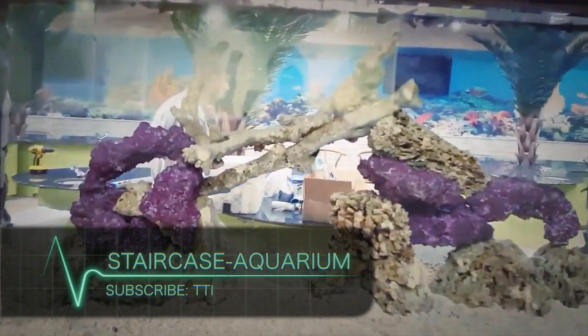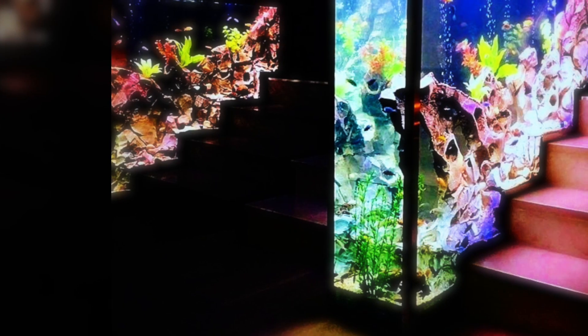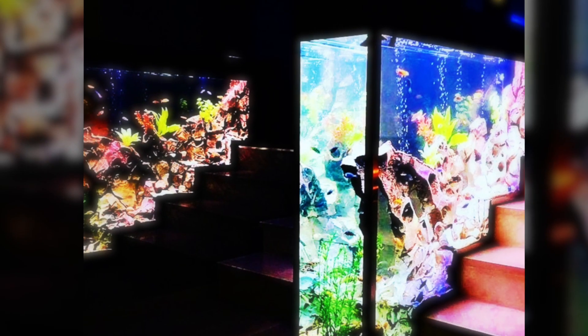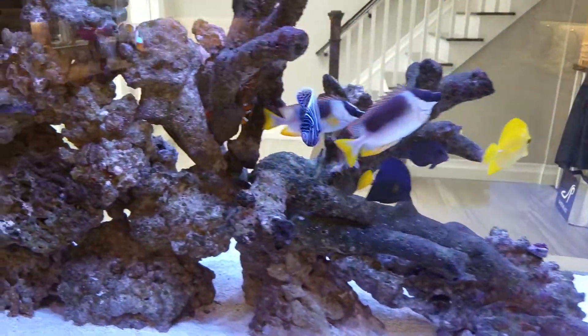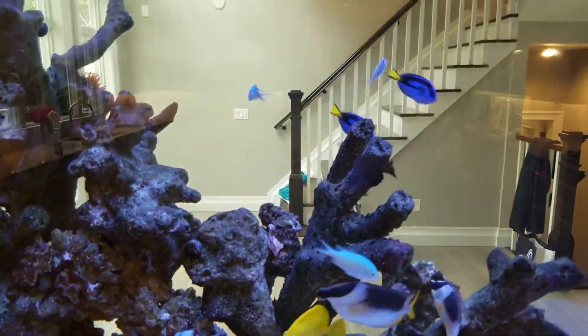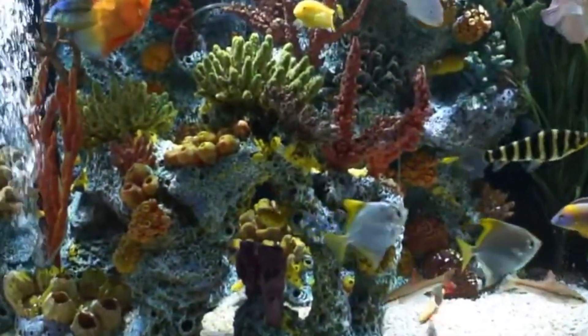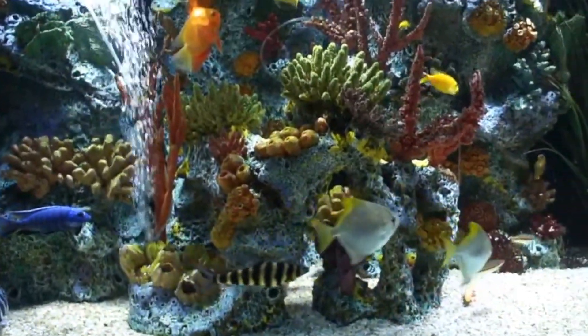Staircase Aquarium. Another impressive piece is the Staircase Aquarium. At first glance, you would not even notice that there are living fish inside. This aquarium is like none that we have ever seen before. Thanks to technological advancements, the Staircase Aquarium would fit into even the most unusual spots, just as if it were made for it.